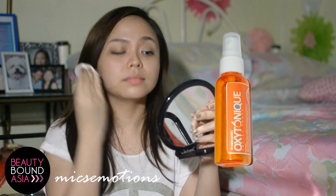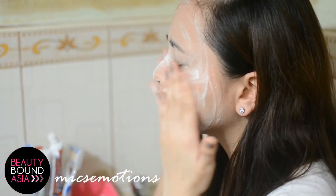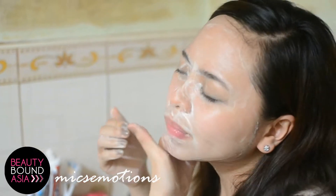Before going to my tip number four, let me use Agni Organics Contra My Toner to remove the junk on my face. Then I wash it with Nature Essentials Nature Dream Soap as this is mild and moisturizing on skin.